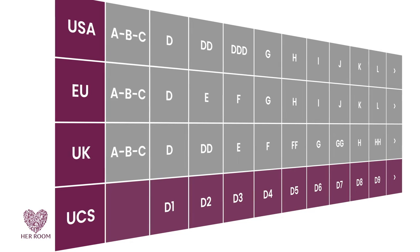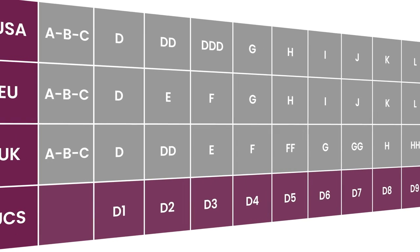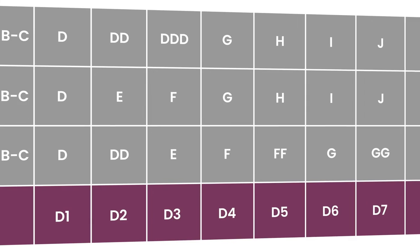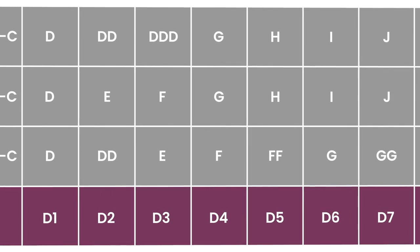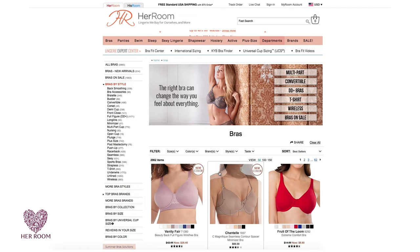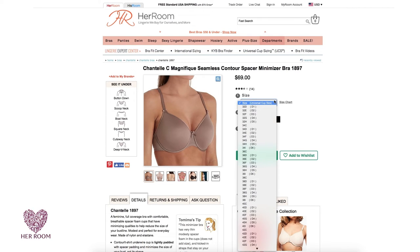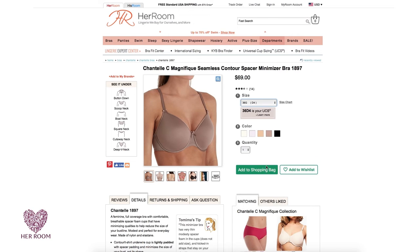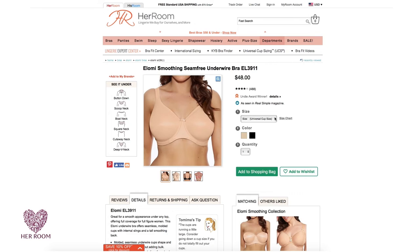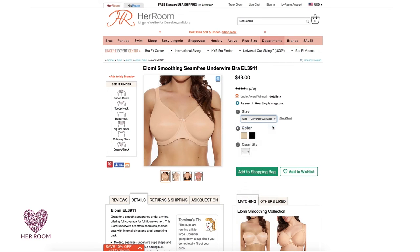Since cup size letters start changing after a D cup, I just continued with the D but added a number for each size increase — so D2, D3, D4, and so on. When you come to HerRoom, all our bra size drop-downs have a universal cup size, or UCS for short, equivalent. Simply know your UCS and you don't need to know what country or system the manufacturer is using — you get your right size every time.